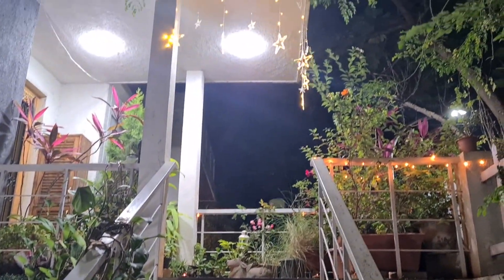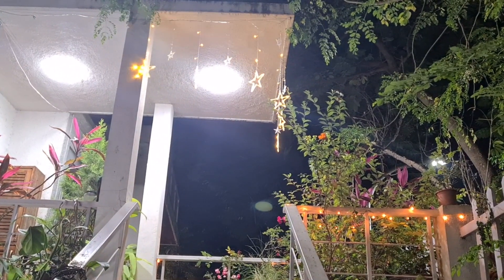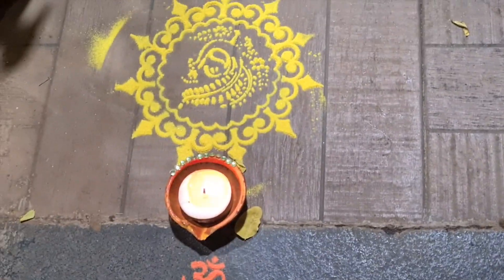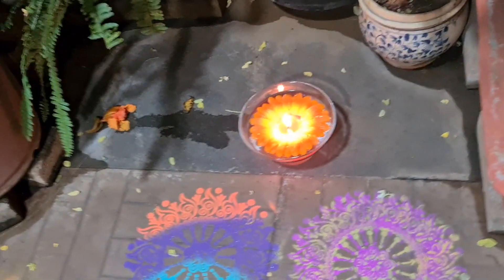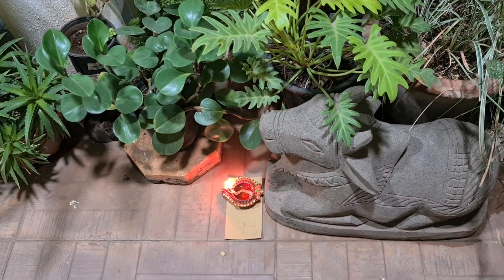Diwali is a festival of lights and I hope this year's Diwali brings light into everybody's life, takes away the darkness and the gloominess that COVID has brought into our lives. And that's another floating candle which is absolutely gorgeous.